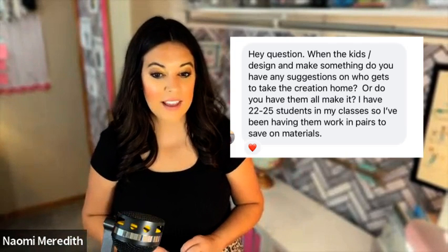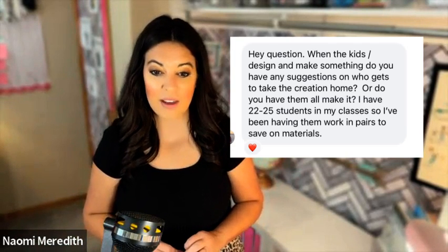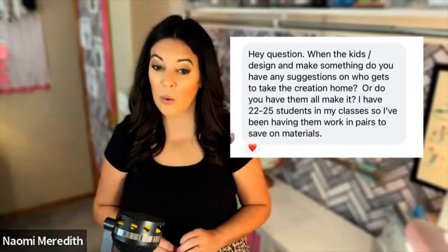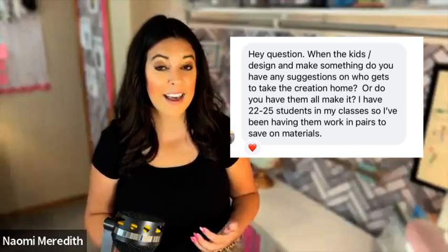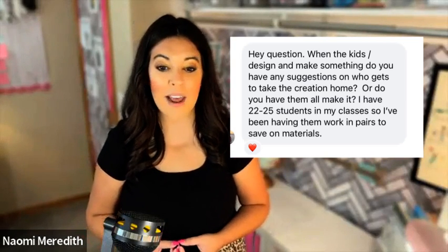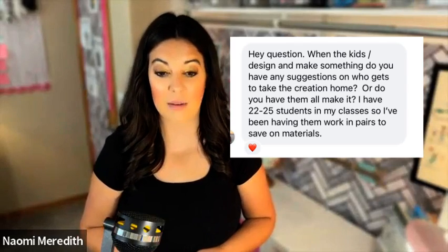I'm going to be reading these questions in no particular order — it was just how I pulled them and put them in my Google doc for this episode. So let's get into it. When the kids design and make something, do you have any suggestions on who gets to take the creation home, or do you have them all make it? I have 22 to 25 students in my classes, so I've been having them work in pairs to save on materials.